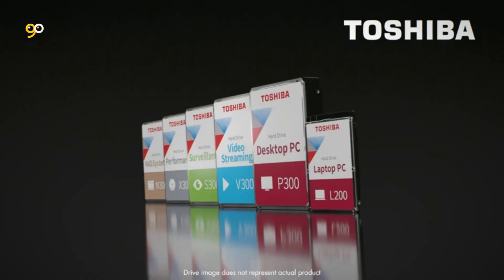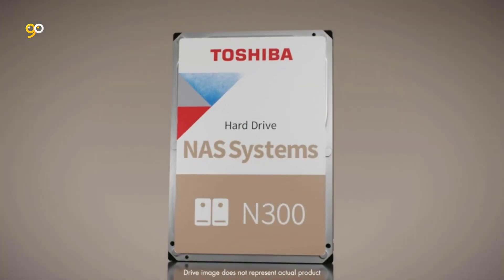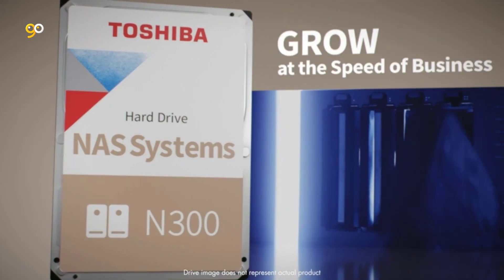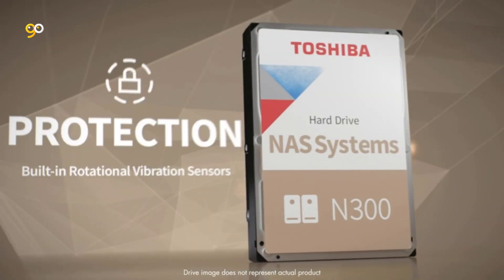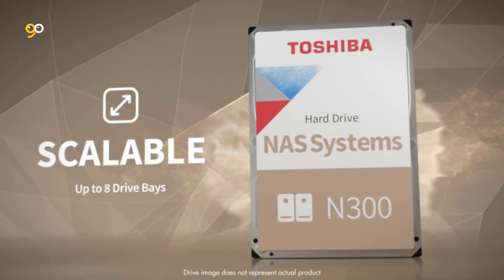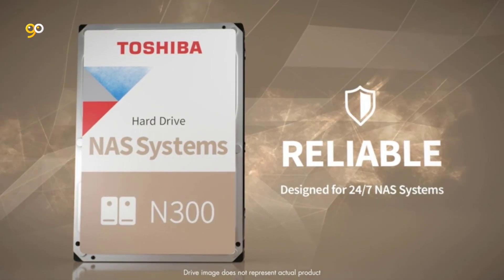Data transfer speed may vary depending on model and operating conditions. Designed for 24/7 operation, whether you're hosting a cloud, sharing files between workgroups, or powering a high-traffic network, the N300 NAS hard drive delivers advanced reliability supporting workloads of up to 180 terabytes per year and an MTTF of up to 1.2 million hours to help keep your NAS system running 24/7. Drive life may vary depending on usage and workload.